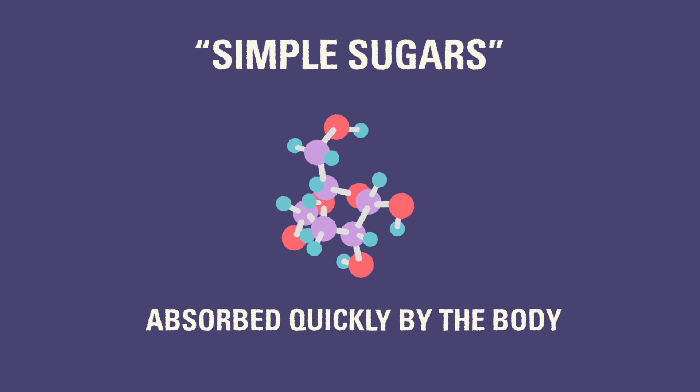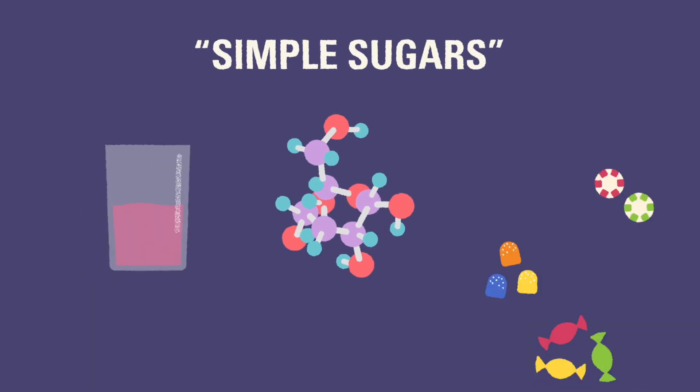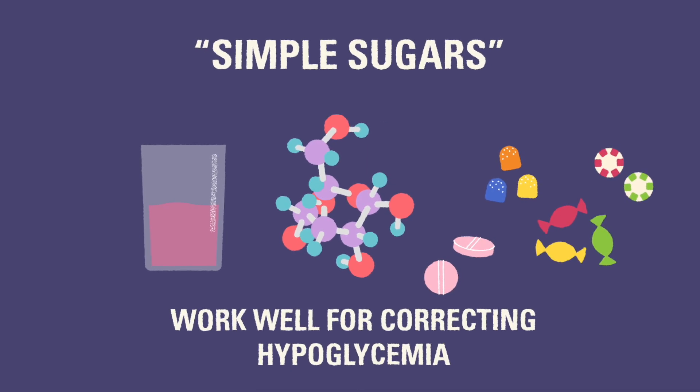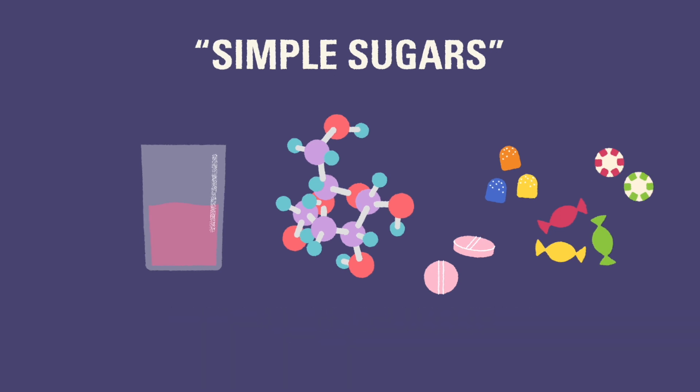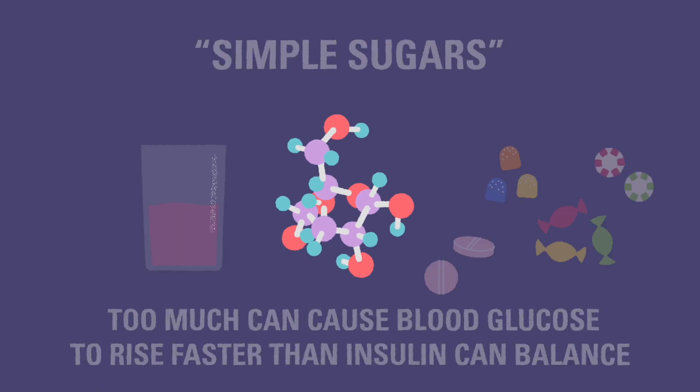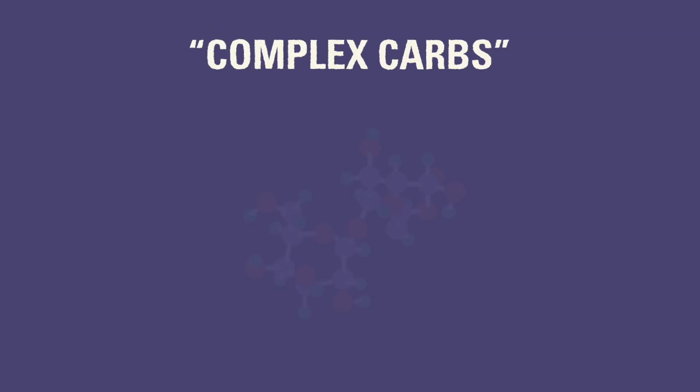Some carbohydrate sources may bring up glucose levels faster than others. We usually call these simple sugars because the body can take them in and use them right away for energy. Examples of simple sugars include juice, candy, and glucose tabs. These items work great for bringing blood glucose levels up from a low, but too much of them can cause the blood glucose to rise faster than the insulin can balance.